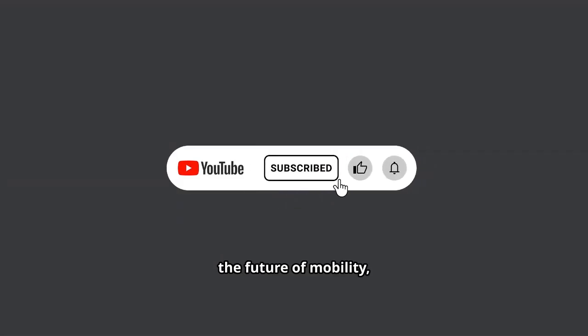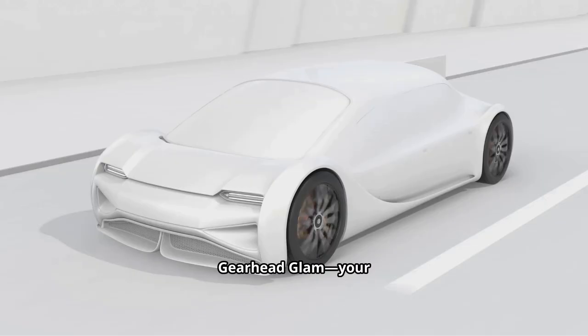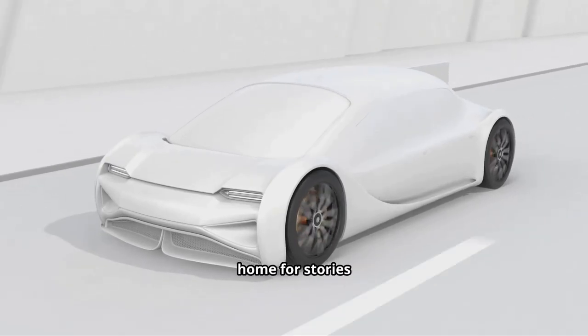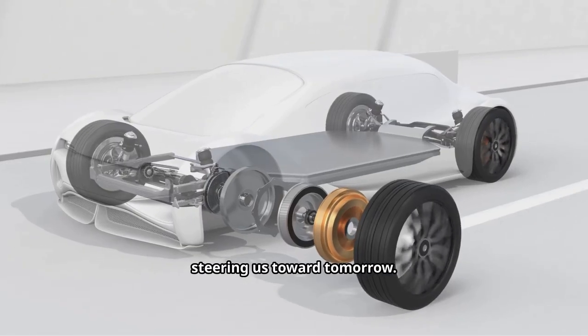Let us know your thoughts in the comments. If you enjoyed this deep dive into the future of mobility, don't forget to like this video and subscribe to Gearhead Glam — your home for stories about the cars that shaped our past and the innovations steering us toward tomorrow.